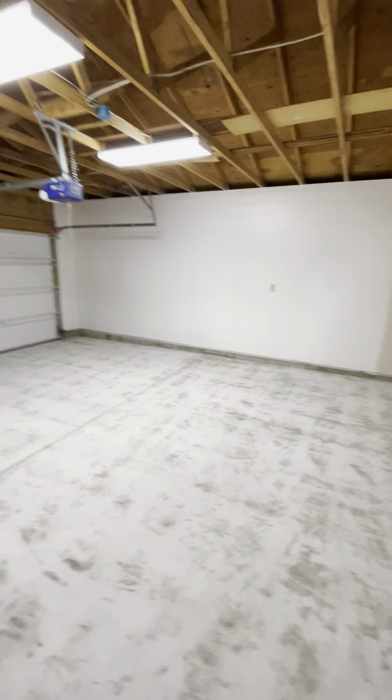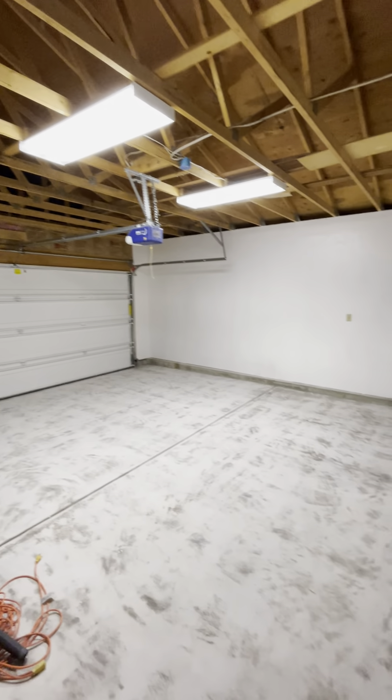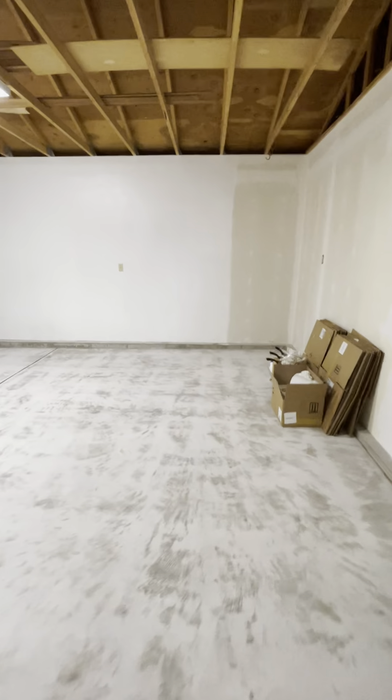Let's take a look in the garage. Really good-sized garage, newer garage door with a garage door opener — it's very long so you have lots of space in here.